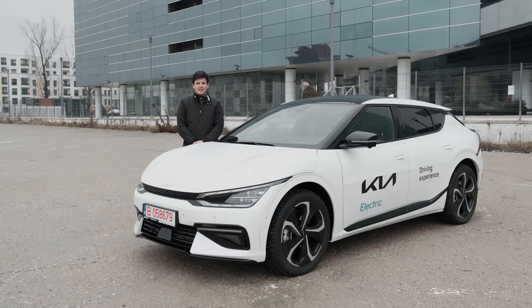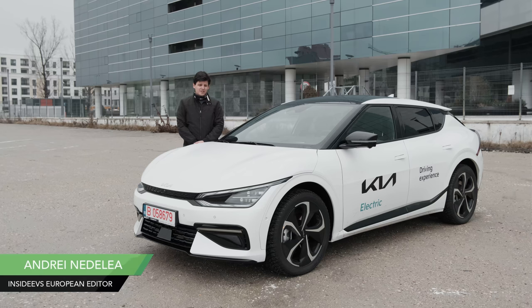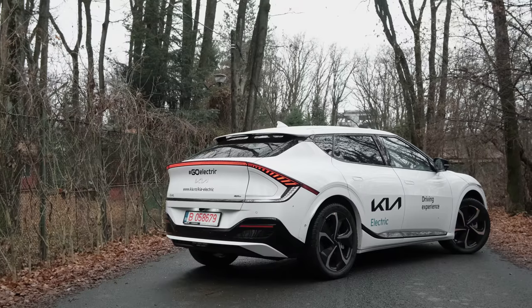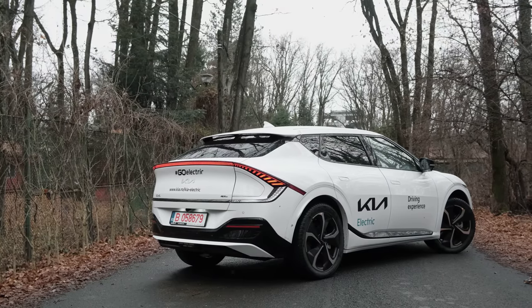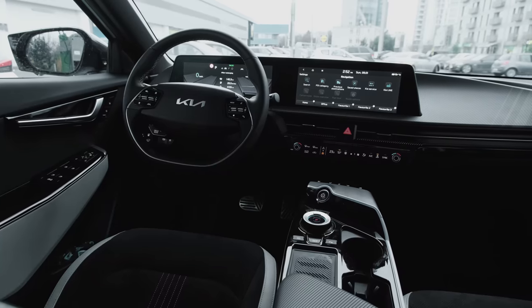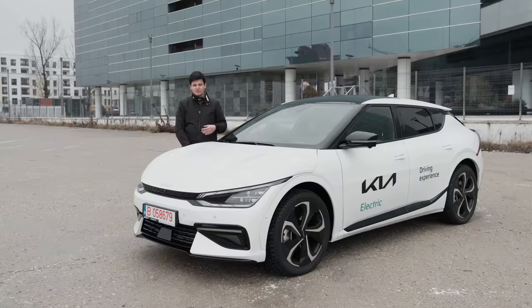Greetings everyone and welcome to Inside EVs. My name is Andrei and today I'm going to walk you around the Kia EV6, which has to be currently one of the hottest electric vehicles on sale. It's already gone on sale here in Europe and you're going to get it pretty soon in the US as well, in the first quarter of 2022 they say.